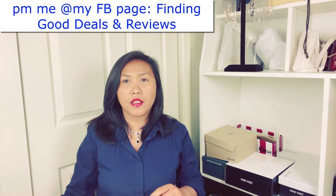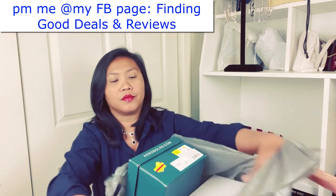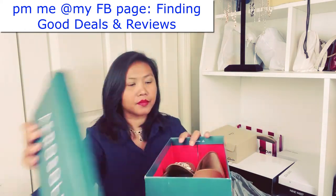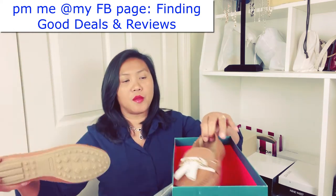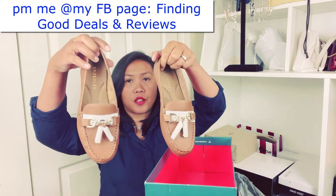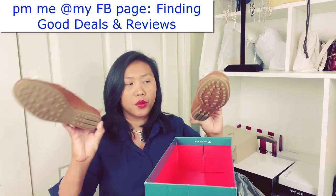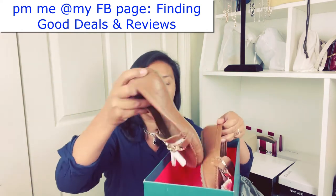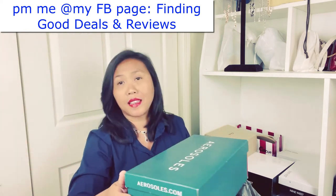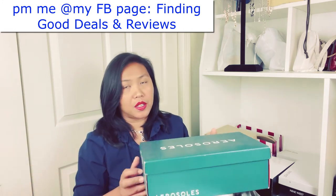We're done with the second bag — on to the third one! Aerosoles again — a lot of these are the same as from my previous haul. These are loafers, size five and a half. If you're interested in size five and a half, you can message me. Follow me on Facebook where you can message me pretty quickly.